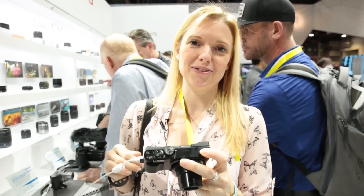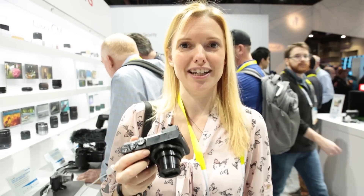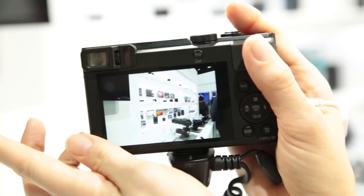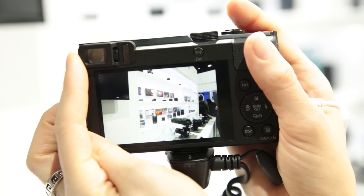You've got a number of scene modes on this camera as you might expect if you're taking it on your travels. It's a fairly light camera and on the back here you've got your screen as well as a viewfinder, and that should make it a bit easier to take photos if you're out in bright light.